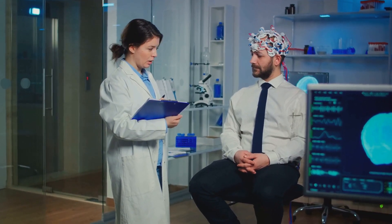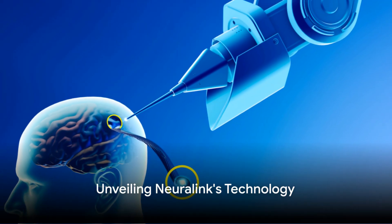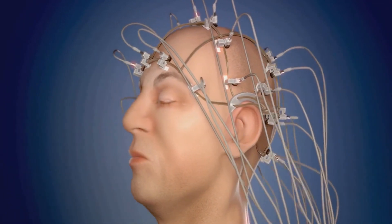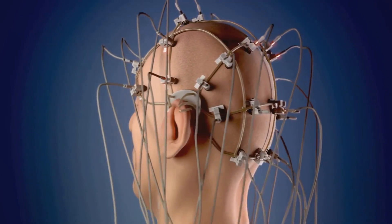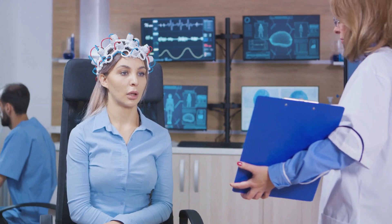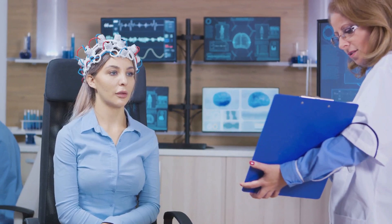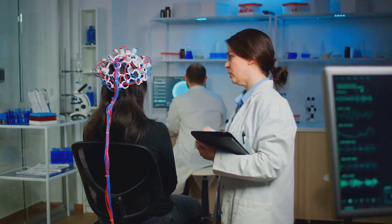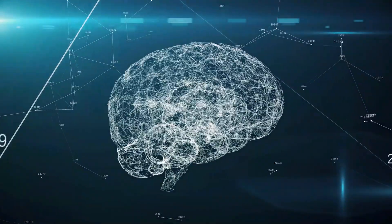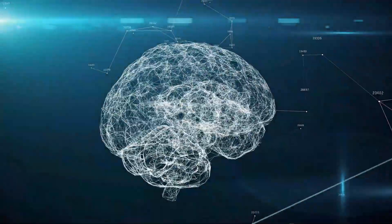Now let's dive into what makes Neuralink's BCI technology unique. Neuralink's BCI technology stands out in its design and functionality. It is based on ultra-thin, flexible electrodes known as threads, that are delicately implanted onto the brain's surface. These threads are designed to record and stimulate neural activity, essentially allowing the brain to communicate with digital devices. The threads are connected to a small device aptly named the Link, which is discreetly implanted behind the ear, acting as a wireless bridge connecting the human brain to the external world of technology.